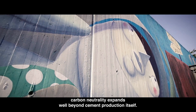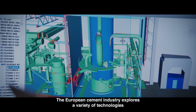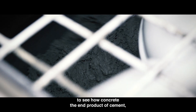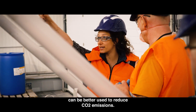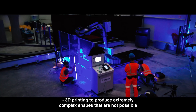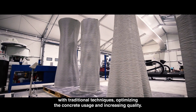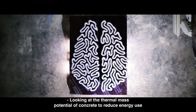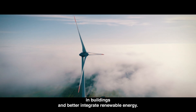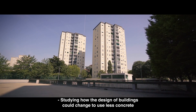The race towards carbon neutrality expands well beyond cement production itself. The European cement industry explores a variety of technologies to see how concrete — the end product of cement — can be better used to reduce CO2 emissions. These technologies include 3D printing to produce extremely complex shapes not possible with traditional techniques, optimizing concrete usage and increasing quality, and looking at the thermal mass potential of concrete to reduce energy use in buildings and better integrate renewable energy.